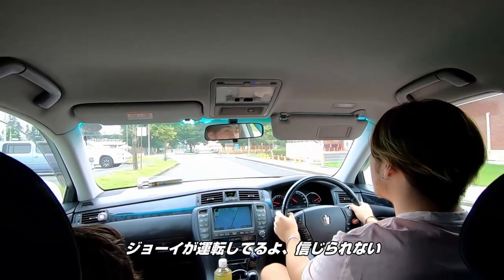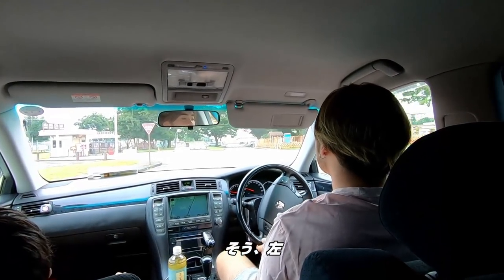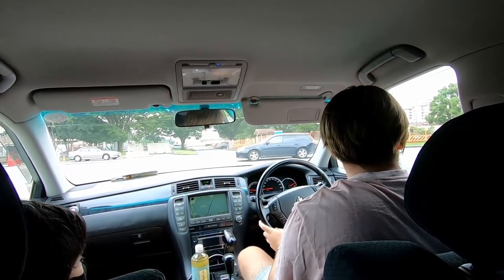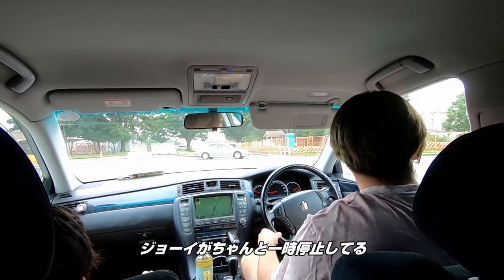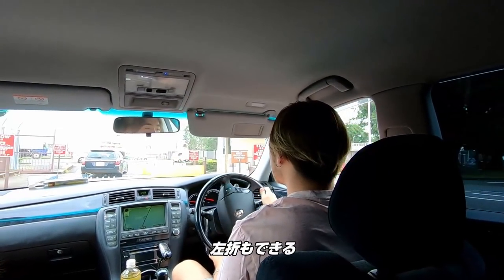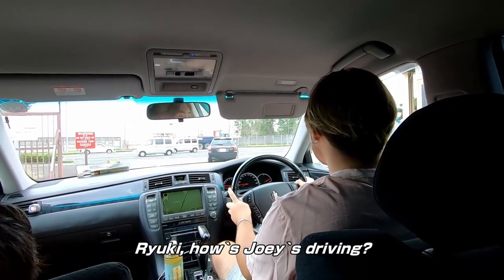Look at that — Joey driving. I can't believe it. Left. Wow. Joey can pull up to a stop. He can make a left turn. Wow. How are you driving?